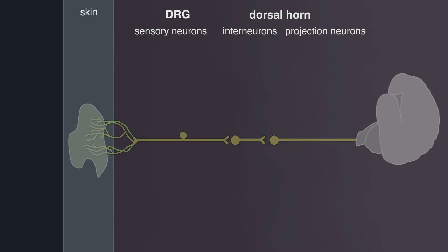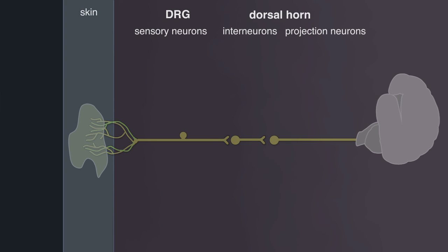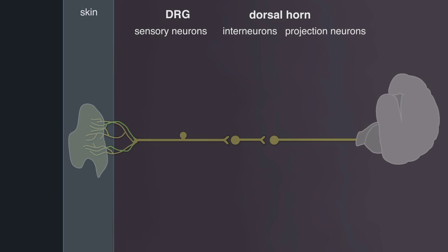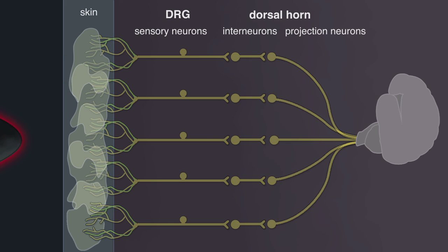Receptive fields refer to an area on the skin that activates a single spinal dorsal horn neuron. This activation results in the signal being sent to the brain via a projection neuron. The large receptive field size of individual dorsal horn neurons increases their chances of being activated by a tactile stimulus such as touch. Large receptive fields also increase the extent of receptive field overlap, thus expanding the chances of a stimulus activating multiple dorsal horn neurons simultaneously, and consequently more signals being sent to the brain.